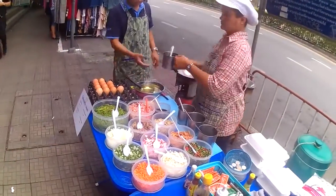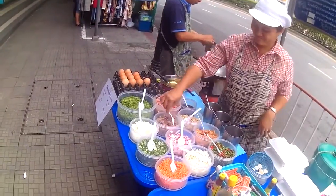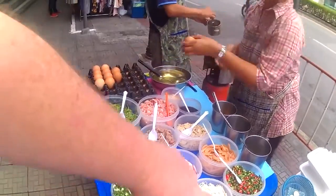This is another version of Bangkok breakfast — a made-to-order omelette right here on the street. You've got all these things you can put inside it: carrot, green onion, mushroom.